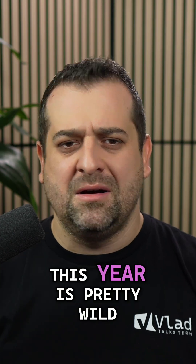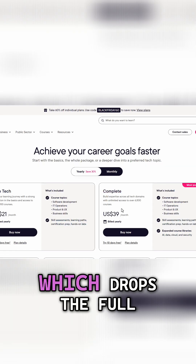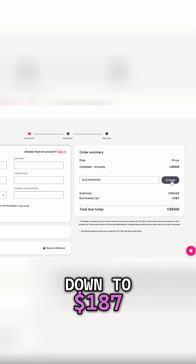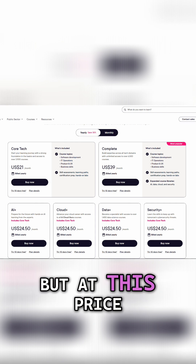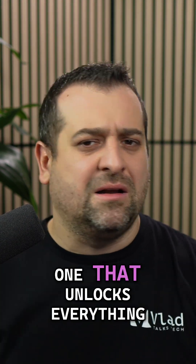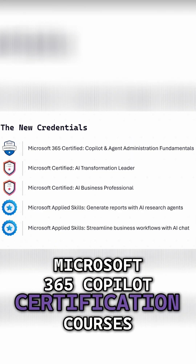The Black Friday deal this year is pretty wild. You can take 60% off your Pluralsight plan, which drops the full annual subscription from $468 down to $187 — that is $280 saved. You can choose a cheaper plan than the Complete plan if you want, but personally I grabbed the Complete one because that's the one that unlocks everything, including all of my upcoming Microsoft 365 Copilot certification courses.